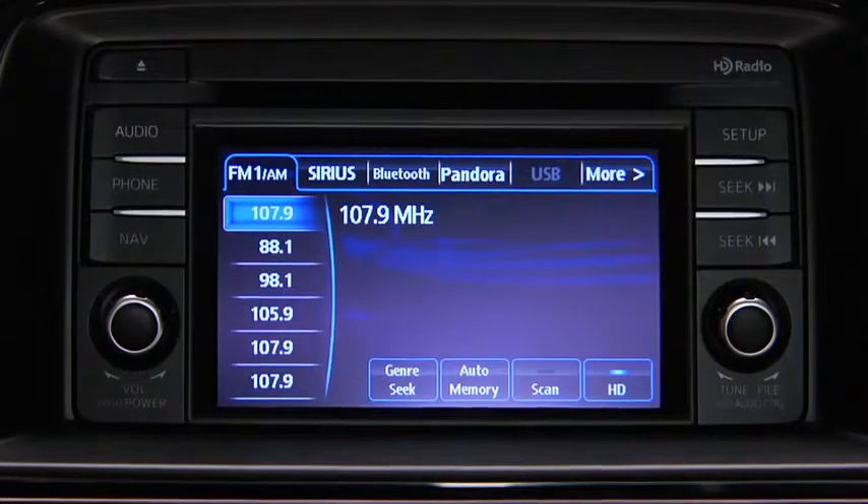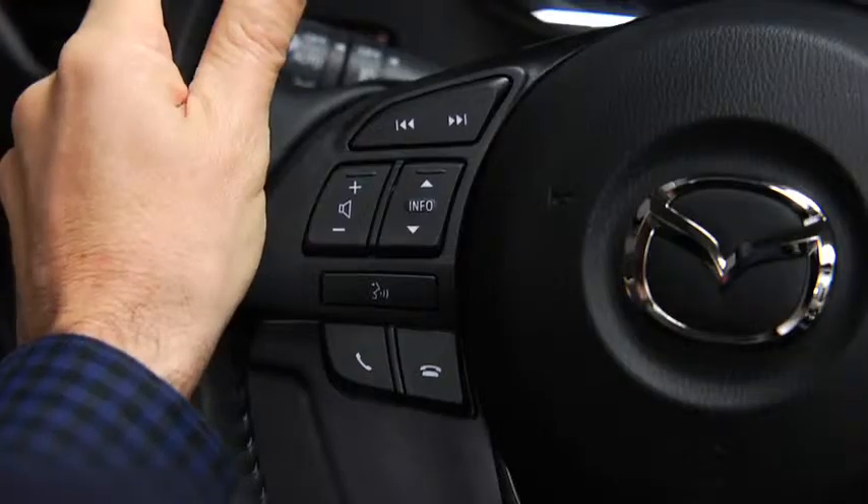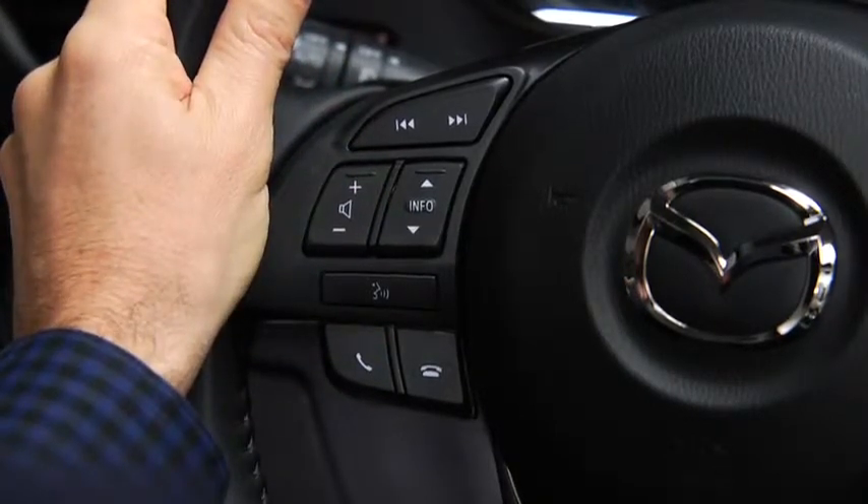When receiving a call, a notification sounds — incoming call. Press the Pickup button to answer. To accept the call, press the Pickup button. To reject the call, press the Hangup button.